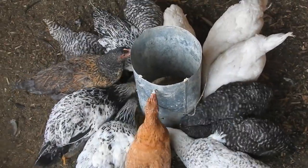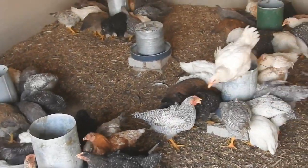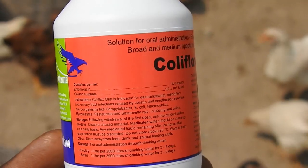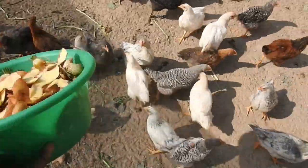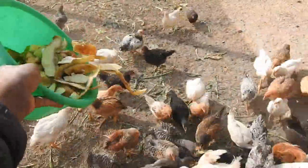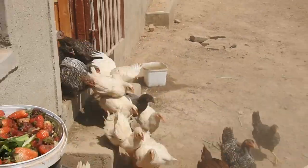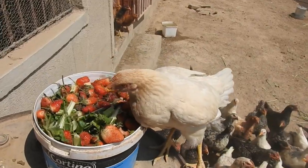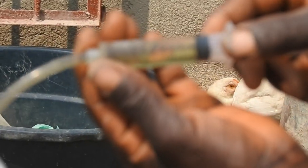A healthy chicken, whether a broiler, a layer, or a free-range chicken, is one that has regular access to optimal nutrient intake. While many drugs are available for improving chicken health, supplements and additives are highly effective at boosting the immune system and supporting healthy functions. Many common health problems can be mitigated or even avoided by improving diets and relieving elements that could contribute to poultry stress.